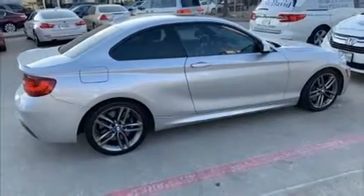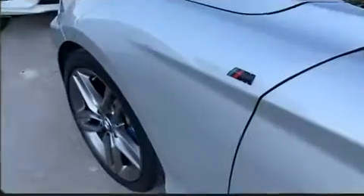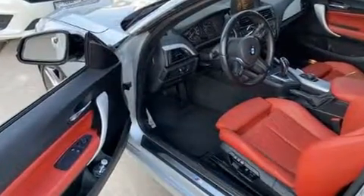Get excited about the 2015 BMW 228i. With fewer than 45,000 miles on the odometer, this car combines world-recognized style and capability with practicality and plenty of verve on the road.